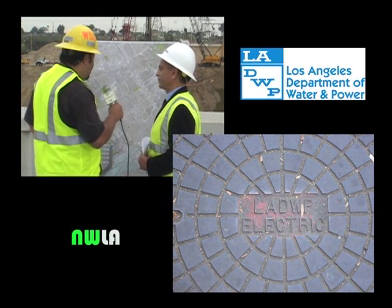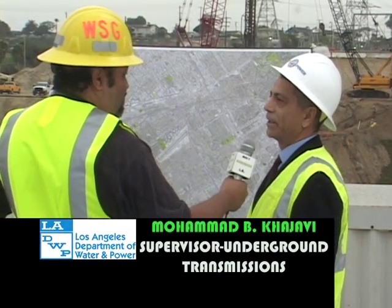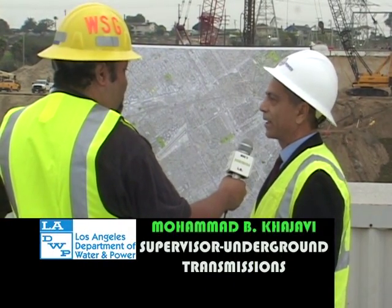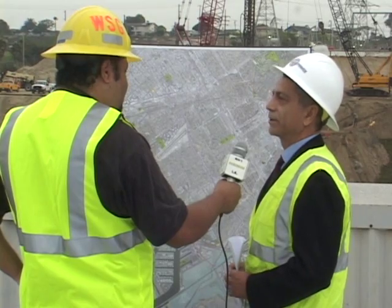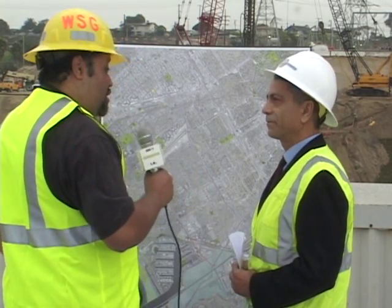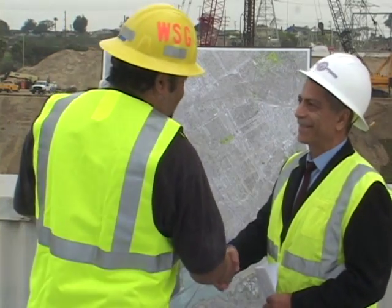Anything else you want us to know about the transmission aspect of this project? The transmission is a major link. It will further the quality of power and stability of power throughout our system. Mohamed Kajavi, thank you for joining us. This was great.